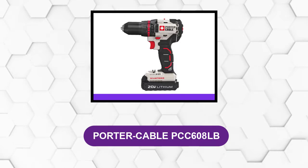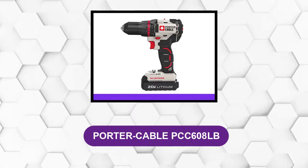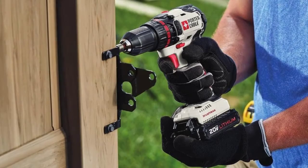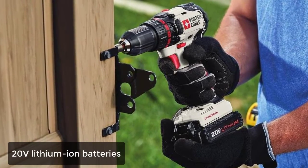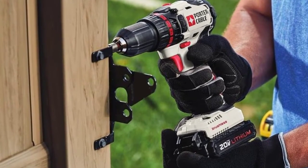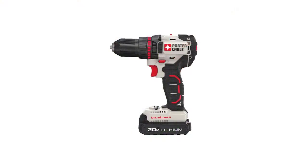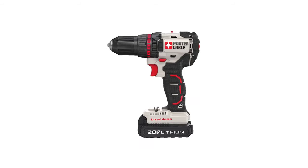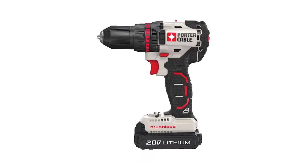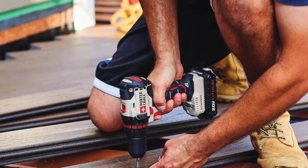At number 4: the Porter Cable PCC608LB. This drill comes with 20V lithium-ion batteries plus a battery charger and belt clip. The charger has a compact size. The device comes with variable speed triggers plus one LED light located from beneath the chuck area to the base of the handle, producing better illumination with fewer shadows in rooms with poor lighting conditions.